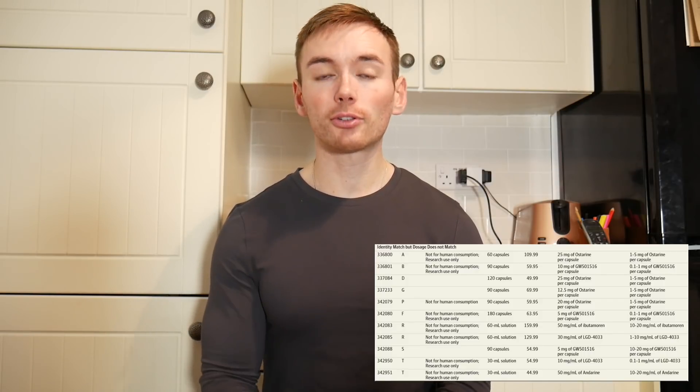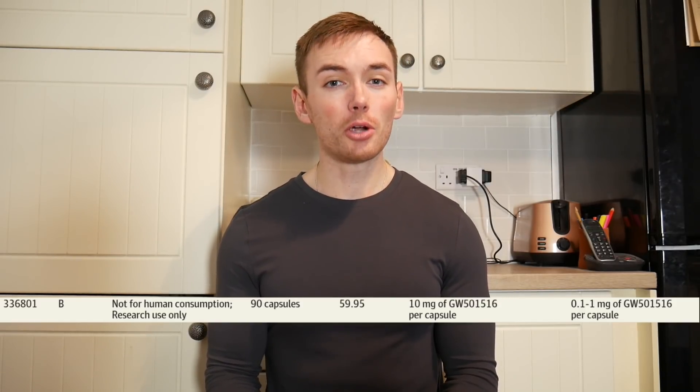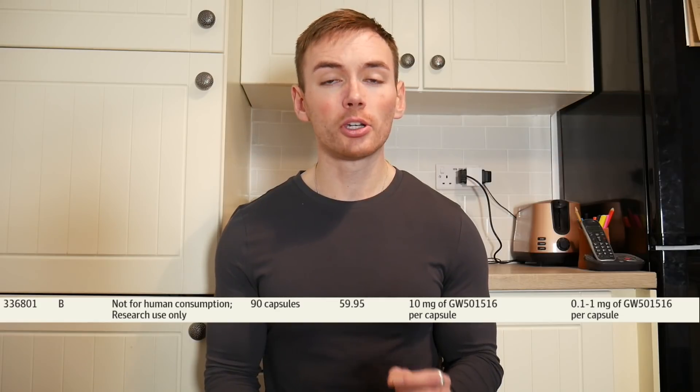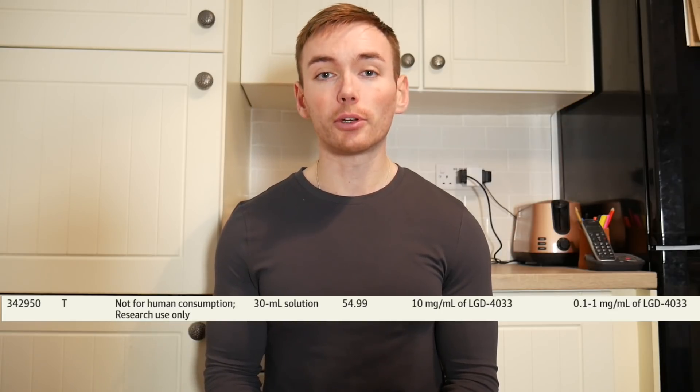In 11 products the compound was detected but in amounts different to what was claimed on the label. A couple of the worst offenders: one product which claimed to contain 10 milligrams of GW501516 per capsule only actually contained 0.1 to 1 milligram per capsule — between one hundredth and one tenth of what the product claims. Likewise, one product containing LGD4033 also only contained between one hundredth and one tenth of the claimed dosage.